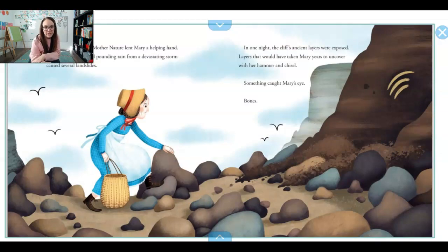After almost a year, Mother Nature lent Mary a helping hand. The rain had been pounding from a devastating storm and it had caused a few landslides — that's when the dirt and mud kind of come down like a mountain, it runs down a landslide. In just one night, the cliff's old ancient layers were exposed, layers that would have taken Mary years to uncover with her hammer and chisel. And something caught Mary's eye. What do you see in that cliff? Bones.